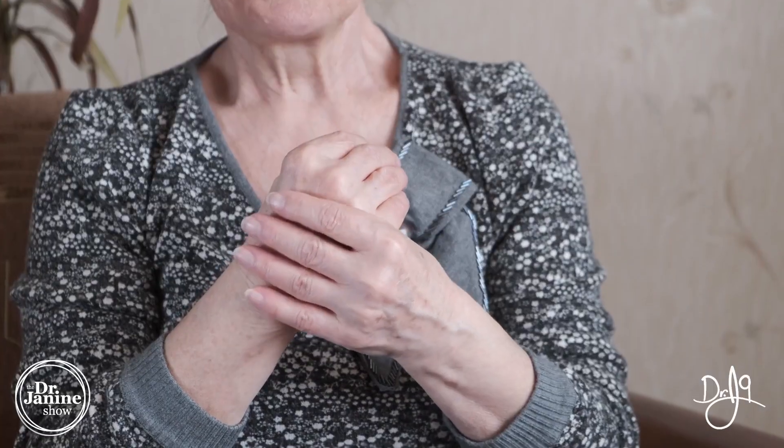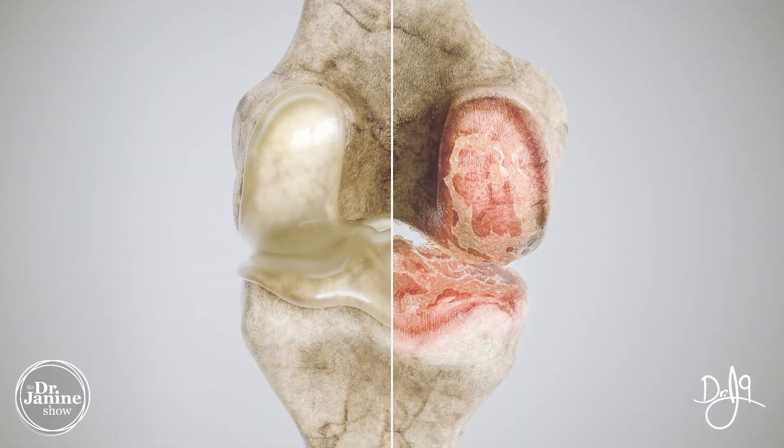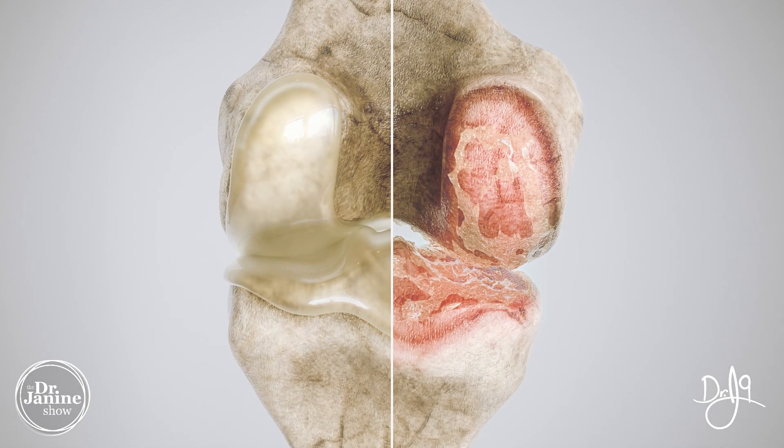Chronic joint pain and inflammation can be related to a lack of collagen, especially affecting the integrity of the cartilage in the joints.